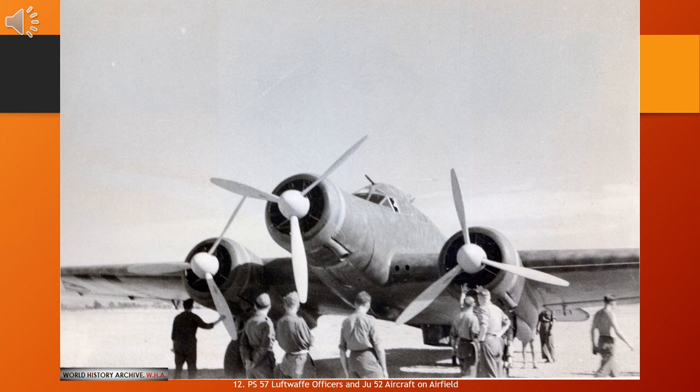The Junkers Ju 52 3m, nicknamed Tante Ju and Iron Annie, is a transport aircraft designed and manufactured by German aviation company Junkers. Development of the Ju 52 commenced during 1930, headed by German aeronautical engineer Ernst Zindel. The aircraft's design incorporated a corrugated duralumin metal skin as a strengthening measure, which was very unusual at the time. The Ju 52's maiden flight was performed on 13 October 1930. It was initially designed with a single engine; however, it was produced in quantity as a tri-motor.